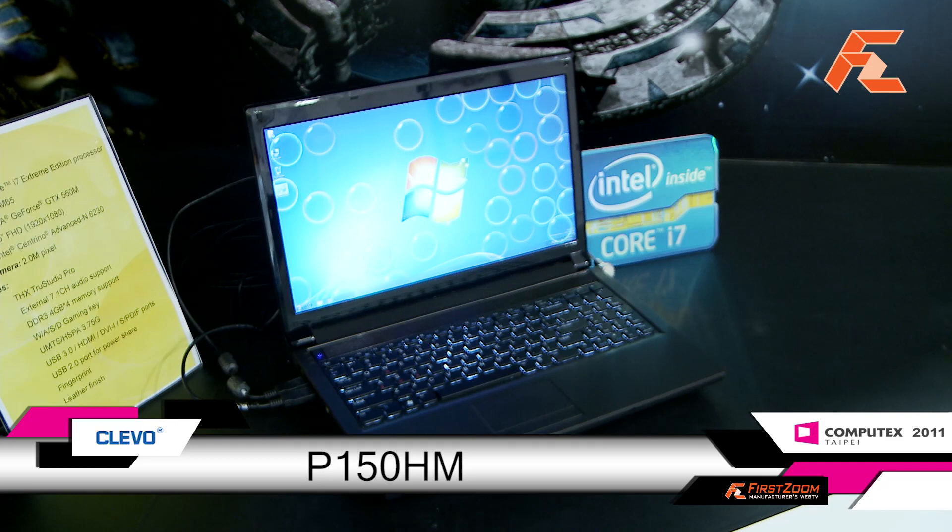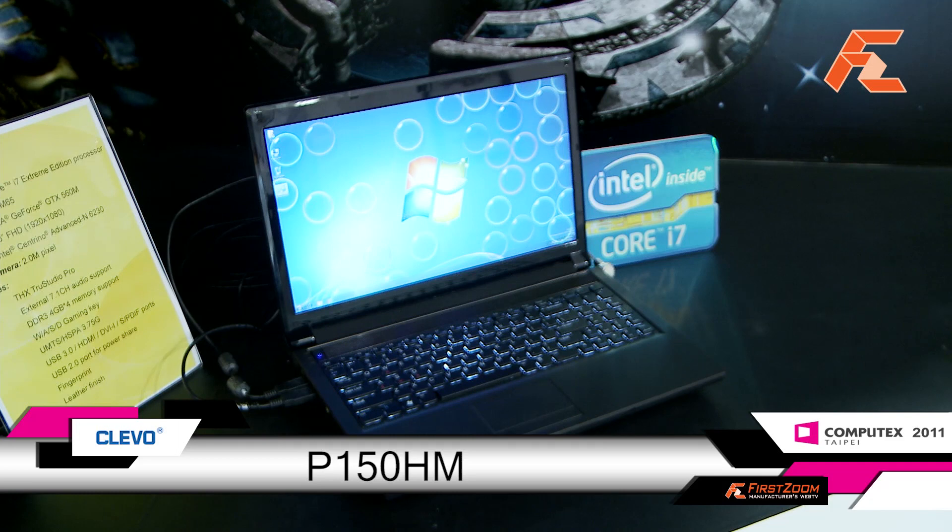This is our P150HM. It's with NVIDIA MXM modules, so you can switch the graphic module and update it at any time. It's a purely 15-inch machine, extremely suited for gamers. We can also support the overclock function on both the processor and the graphic card.